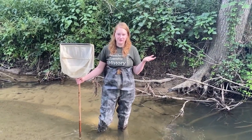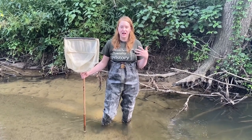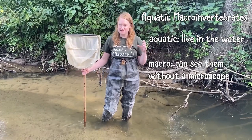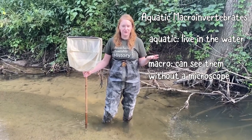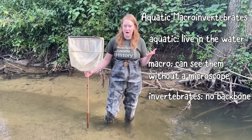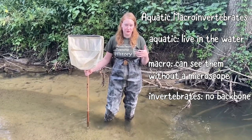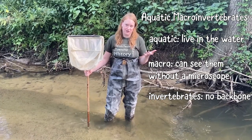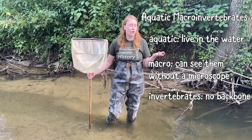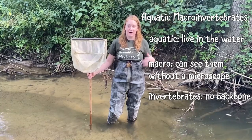Now we're going to do a different kind of test. We're going to look for something called aquatic macroinvertebrates. Aquatic means they live in the water, macro means you can see them without a microscope, and invertebrates means they don't have a backbone or a spine. Looking for these animals in a stream can give you a really good idea of how healthy it is. Certain ones don't do well when a stream is really polluted, whereas others are very tolerant of pollution and can handle a lot of it.